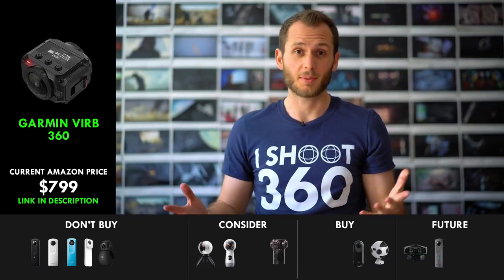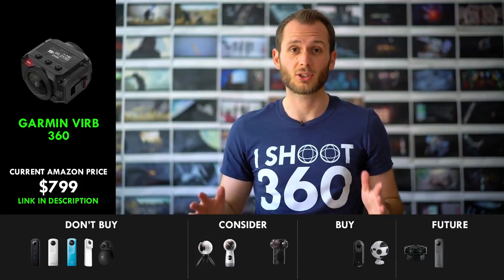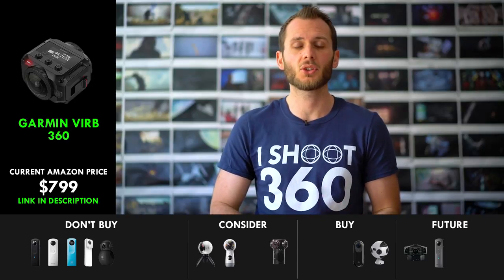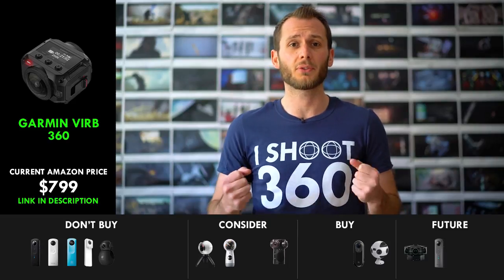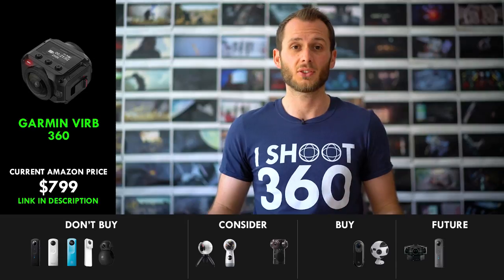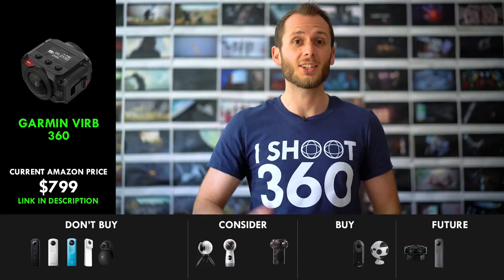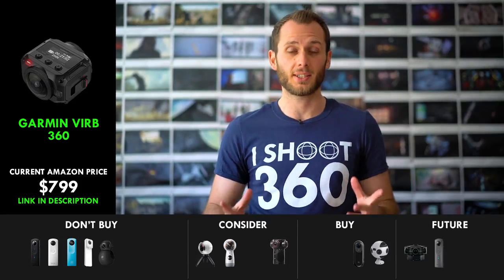How on earth did they come up with that name? If you saw my review of it from two weeks ago, you'll see that it delivers 5.7K video resolution, amazing dynamic range, amazing latitude in post to really get full control of your colors, and it's waterproof without even needing waterproof housing. So if you do prefer shooting 360 video over 360 photo, then the Garmin VIRB is going to be one of your top contenders. Definitely consider it and watch my review, because it's an amazing 360 video camera.